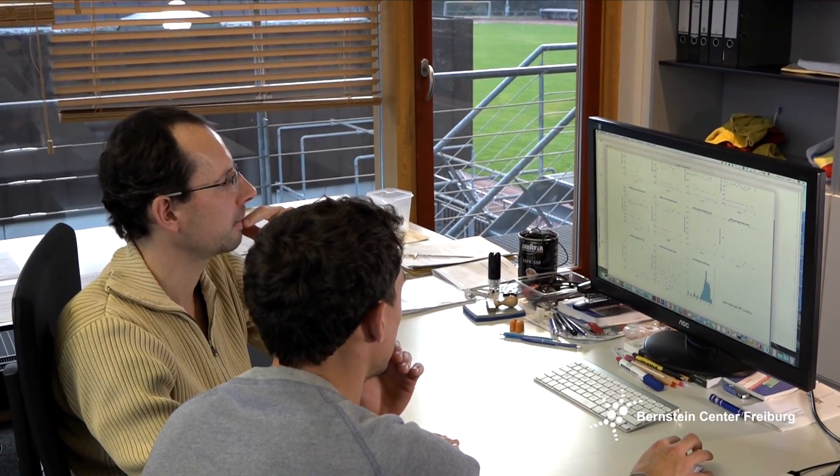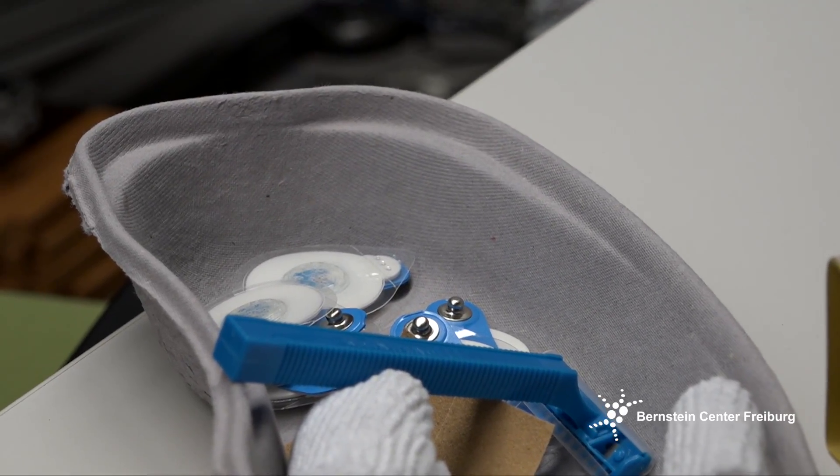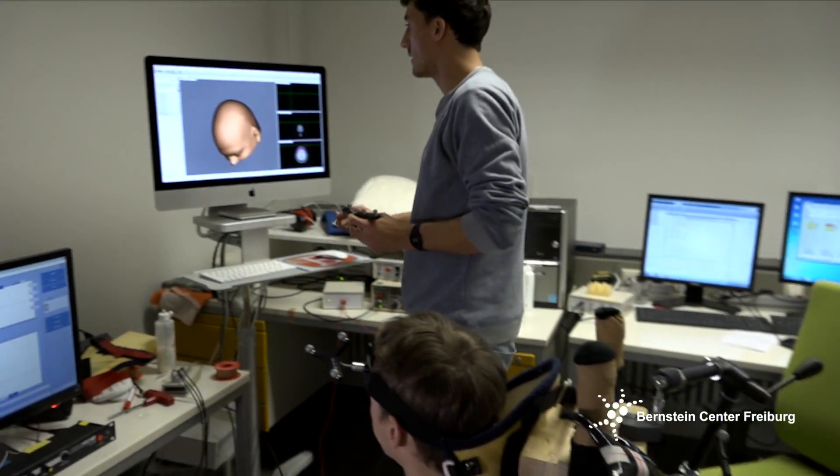My name is Alexander Kurz. I'm a PhD student here at the Sports Institute. In my PhD project, I'm investigating neurophysiological mechanisms of motor preparation. So even before you are doing a muscle contraction, there is activity happening in the brain.